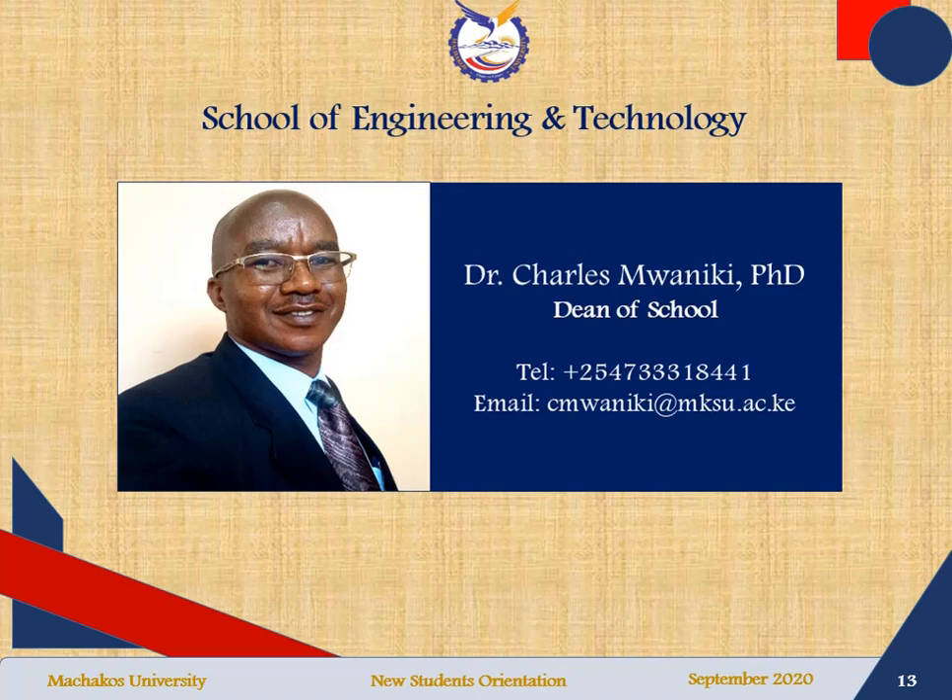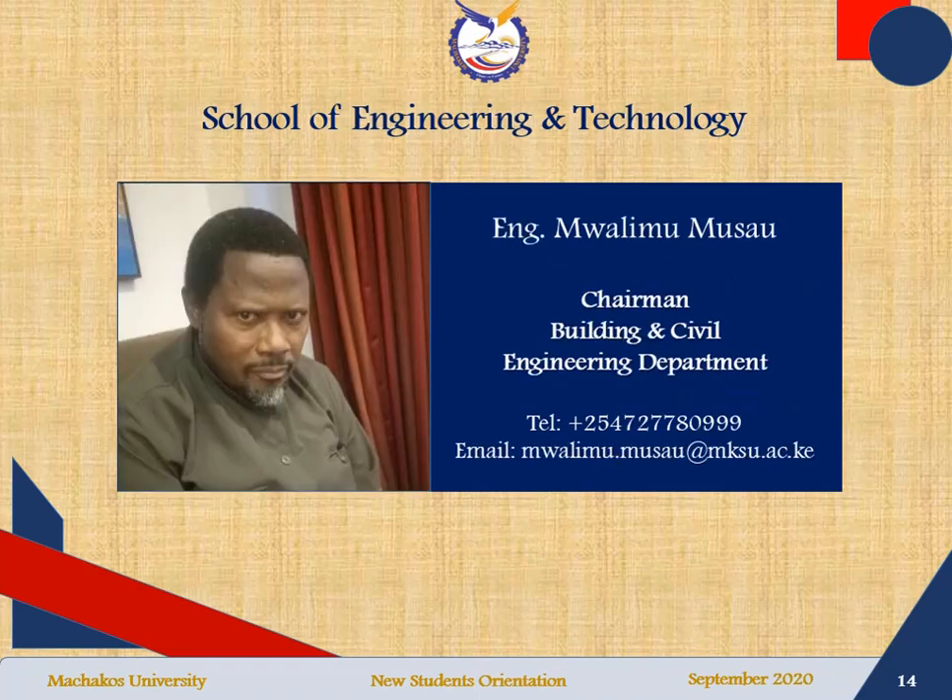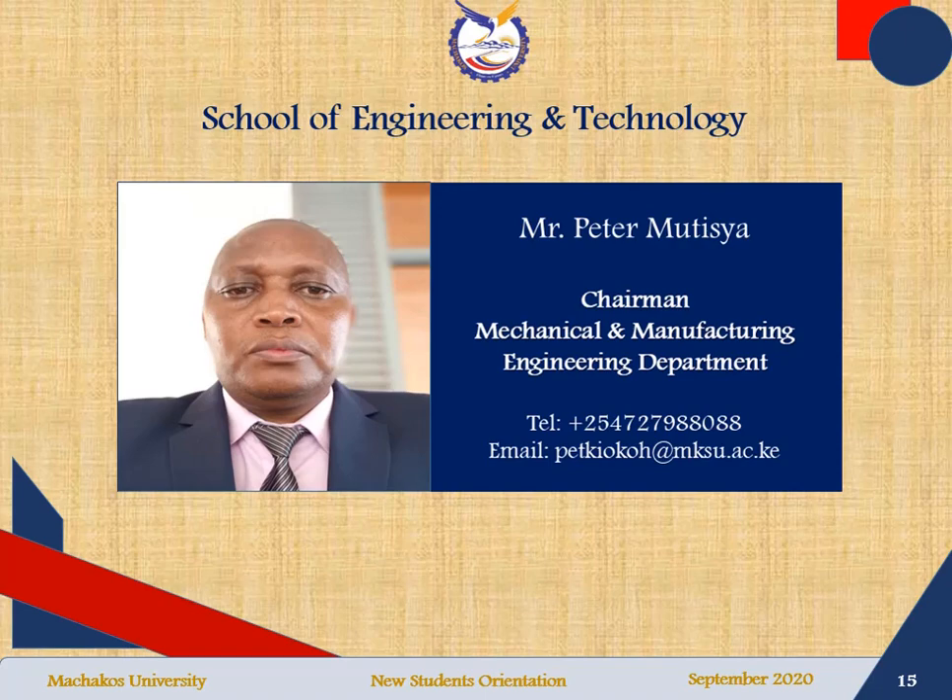The dean of the School of Engineering is Dr. Charles Mwaniki. His telephone number is indicated and you can also reach him by email using the email address provided. The Department of Mechanical and Manufacturing Engineering is headed by Mr. Peter Mutisya. Mr. Mutisya's telephone number is indicated and also his email address, so you can choose to reach him through the telephone or through the email.